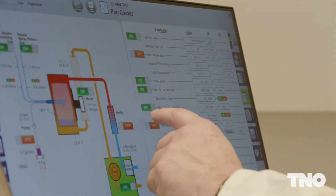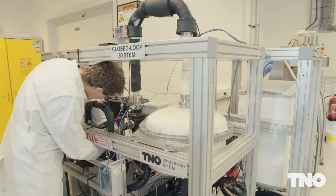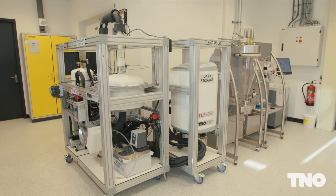With Eindhoven University of Technology, meanwhile, we realised a breakthrough multi-cyclic stable thermochemical material with a high energy density that, together with a patented closed-loop reactor concept, will enable a loss-free and highly efficient heat battery concept.